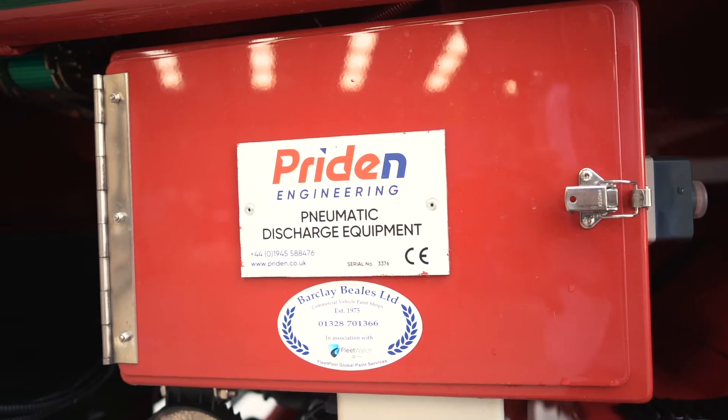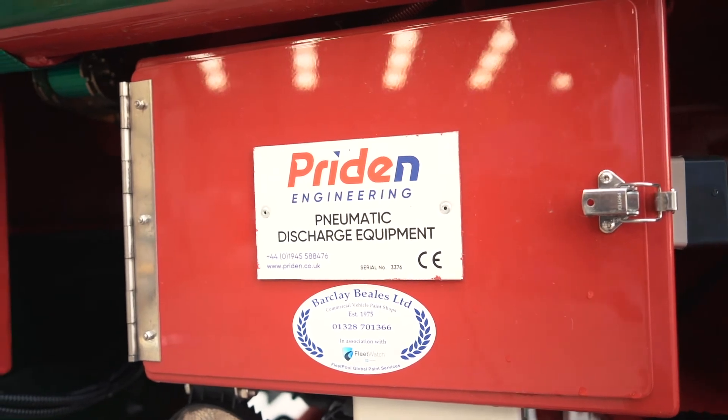Finally, all our bodies are CE approved and covered by whole vehicle type approval. Once again, I've been Scott, Sales Manager at Prydon. Thanks for watching.